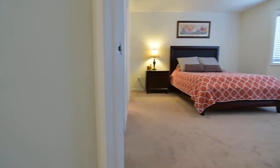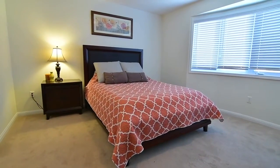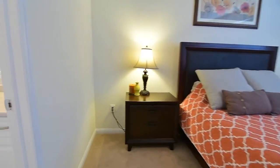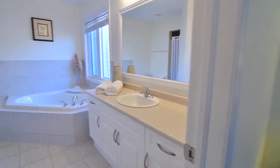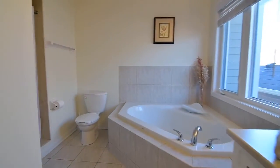The generously sized master bedroom has a large bow window with an east-facing exposure for lots of natural light. This retreat also features a walk-in closet as well as its own four-piece ensuite washroom with ceramic tiled floor, corner soaker tub with ceramic surround and a separate shower area.